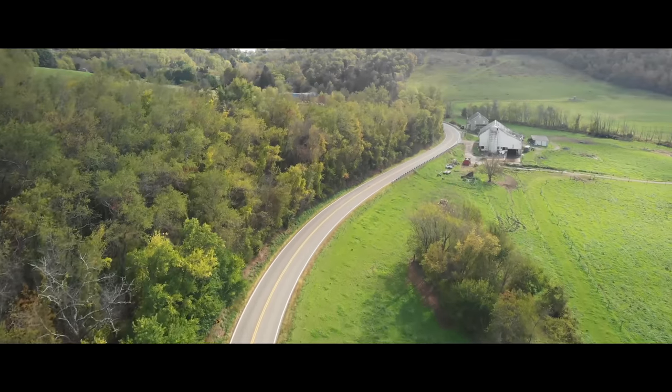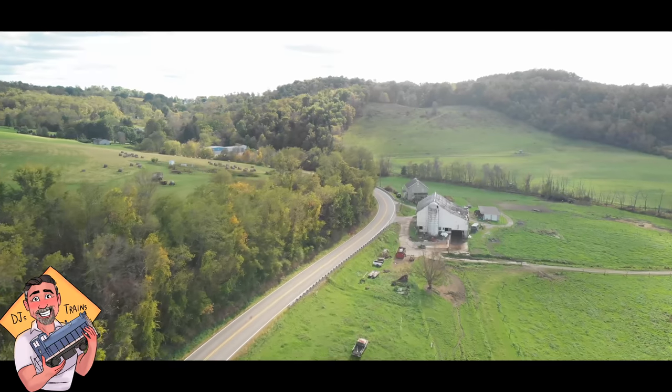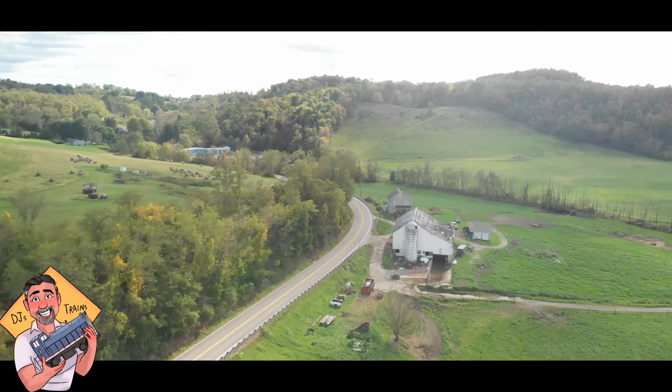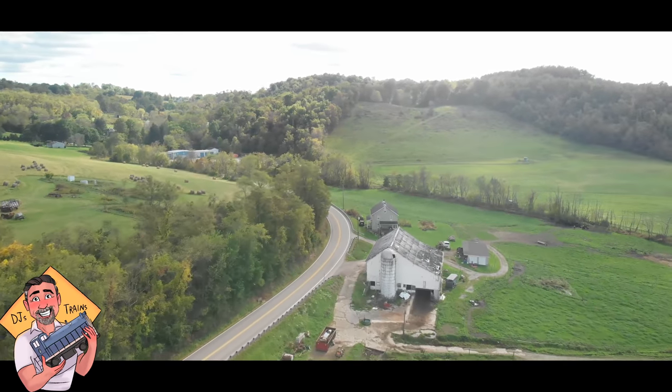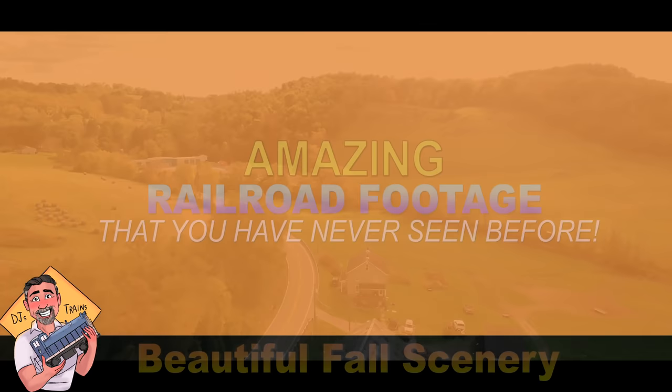Hey, this is DJ from DJ's Trains on YouTube. I've been doing a lot of traveling trying to give you some amazing footage. I guarantee you're going to love this — there's something for everybody. Here's some stuff that you probably have not seen before.